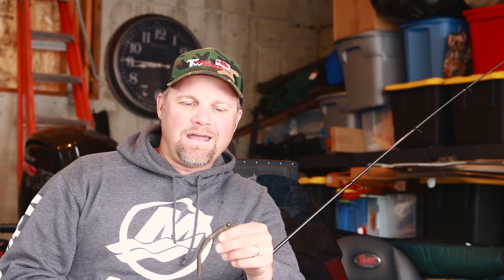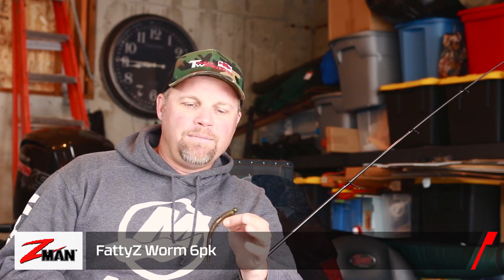I caught all spots the whole event — never even caught a largemouth in practice. It seemed like I'd fish for a largemouth, I'd still catch spots. But I relied on a couple baits the whole time. Z-Man Fatties on a quarter-ounce shaky head, fished around a lot of brush and even dropping on fish — dropped on a lot of fish on the bottom.